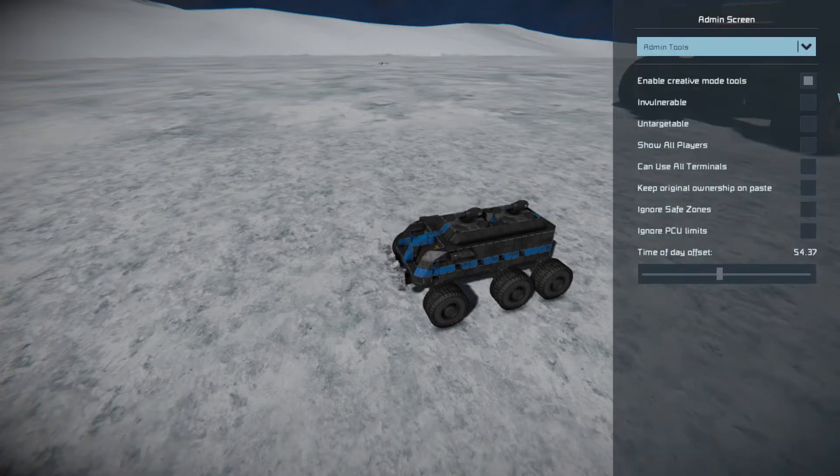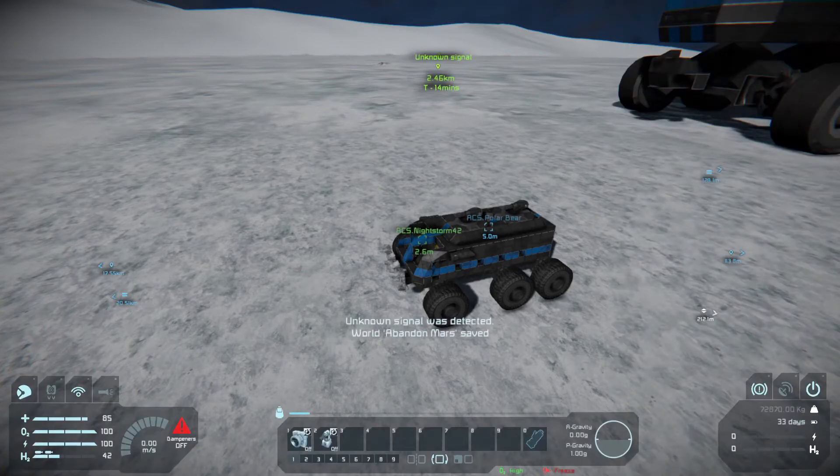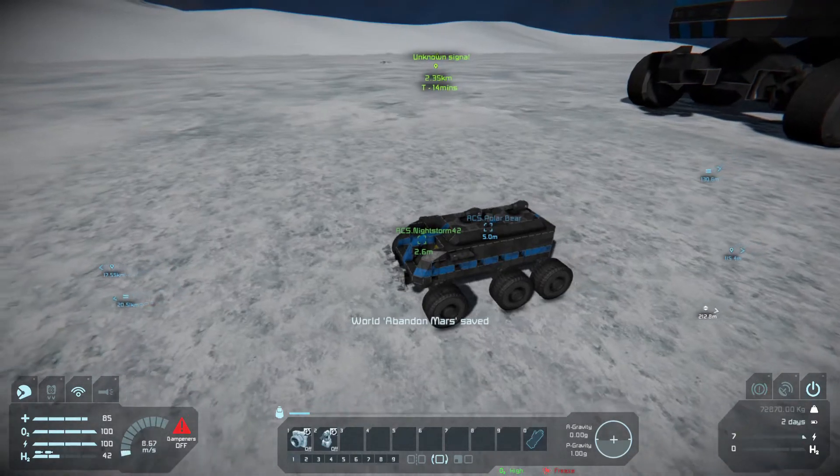Hey guys, welcome to DamFive here, and today about Small Space Engineers: Abandoned Mars - just Sam. Aye, I can see your feet. Lovely.